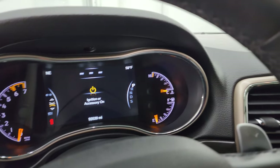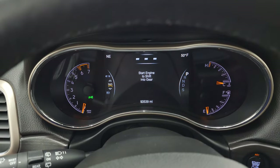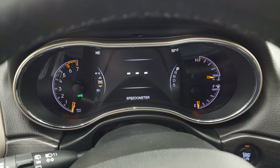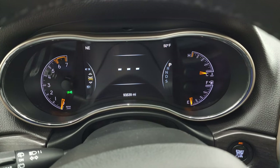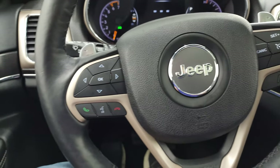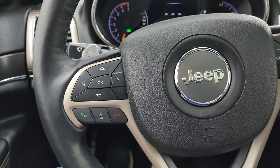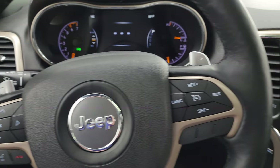This one has 93,539 miles on it. You get the 7-inch LCD display, digital speedometer, compass and outside temperature display — and you can change all those to read pretty much whatever you want. The instrument cluster is very nice and clean. It comes with the heated leather-wrap steering wheel. Cruise controls are on the right; Bluetooth and information center controls on the left; audio controls and paddle shifters on the back of the steering wheel.